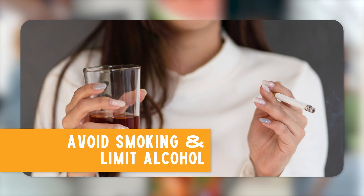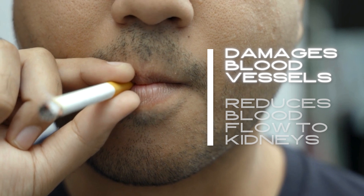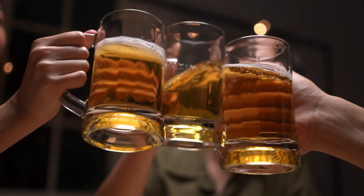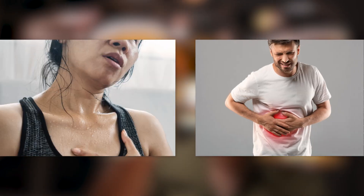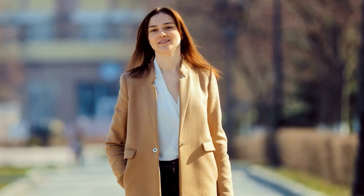Sixth, avoid smoking and limit alcohol. Smoking damages blood vessels and reduces blood flow to the kidneys, while excessive alcohol intake can lead to dehydration and liver damage. Quitting smoking and limiting alcohol can significantly improve your kidney health and overall well-being.